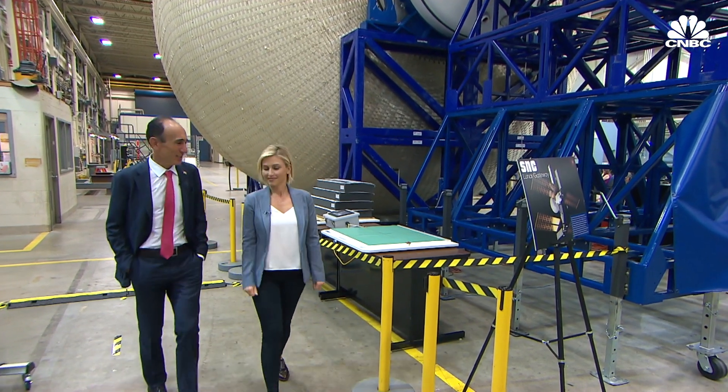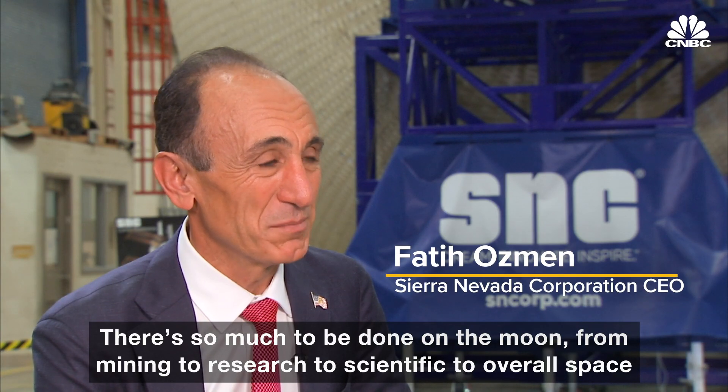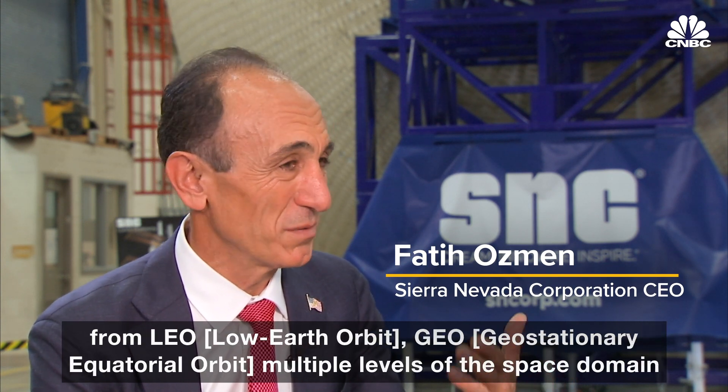Sierra Nevada's CEO says there are economic reasons to return to the moon. There's so much to be done on the moon — from mining to research to scientific — and overall in the space domain from LEO and GEO to multiple levels of the space domain.